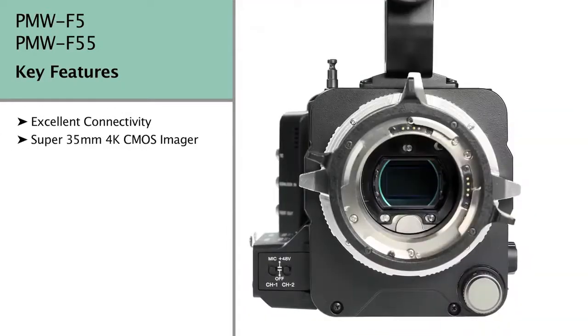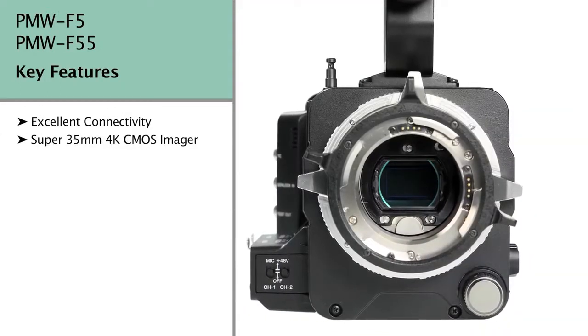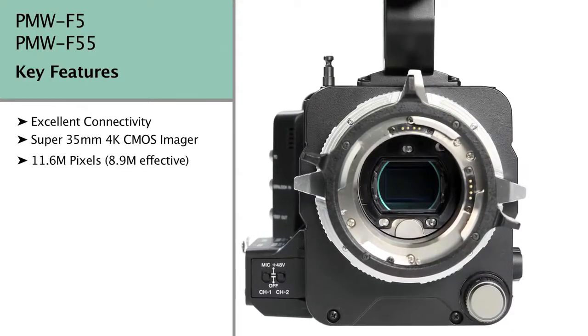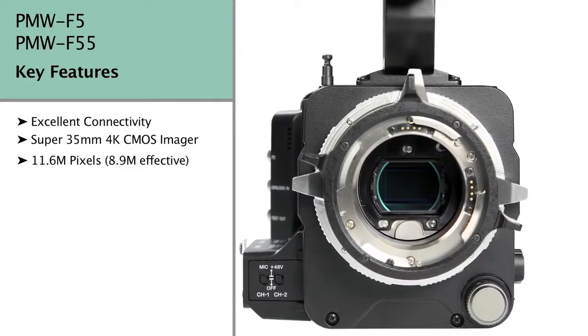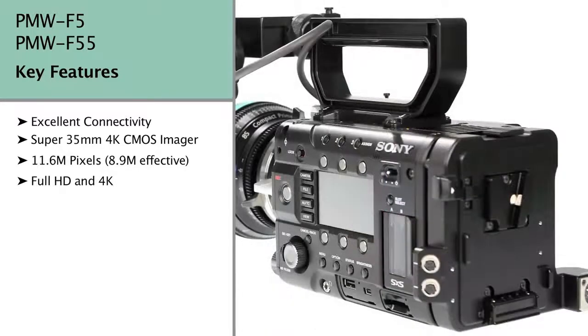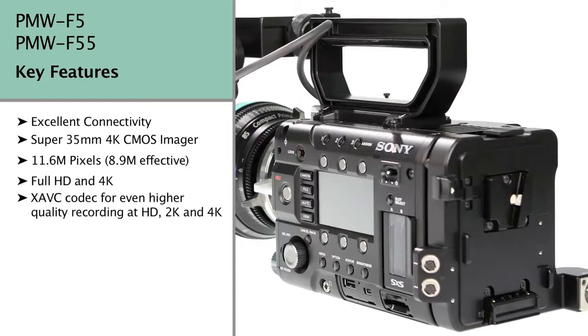Both models feature a Super 35mm 4K CMOS imager with 8.9 million effective pixels arranged in a Bayer pattern, meaning that they can deliver 4K resolution to an external recorder. The F55 goes one step better by allowing internal 4K recording to SXS media using Sony's super-efficient new MPEG-4 based XAVC codec.